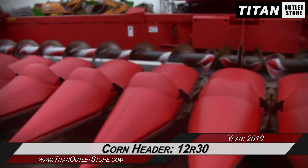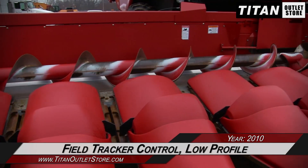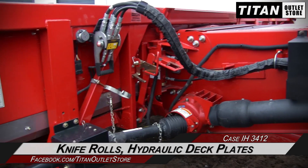This Case IH 3412 is 12 rows with 30 inch spacing, and is low profile and equipped with field tracker control, along with knife rolls and hydraulic deck plates.